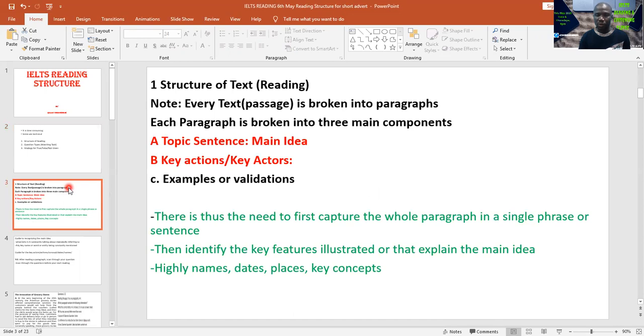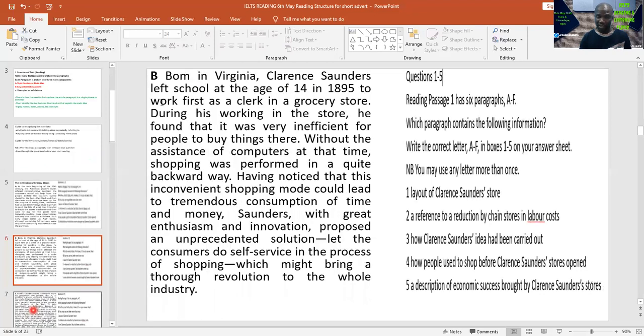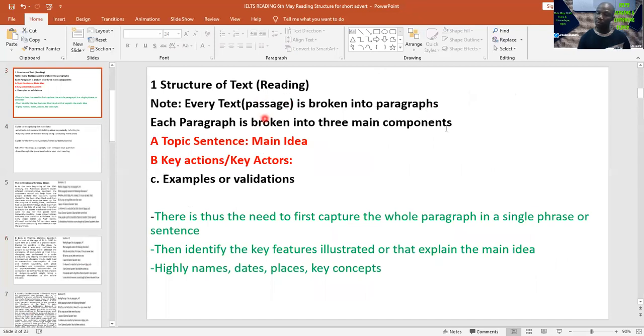To avoid wasting your time and getting caught up in too many explanations, you need to know that every passage is broken into paragraphs. Now this is a reading passage on the innovation of grocery stores. It is broken into paragraphs — this one is labeled B, this one is labeled A. Any paragraph that is labeled is part of a matching task question. Each paragraph is broken into three main components, but two of those components are our key focus.